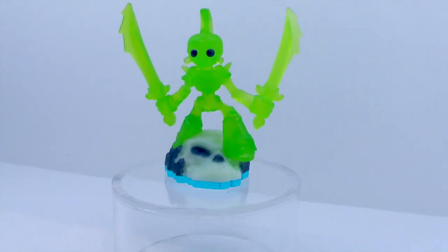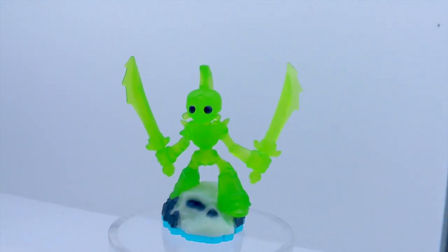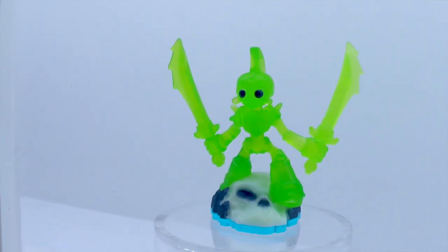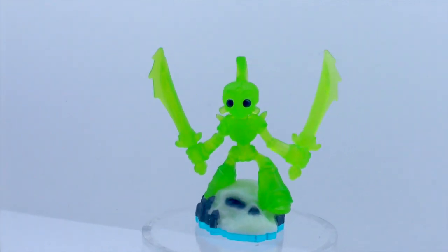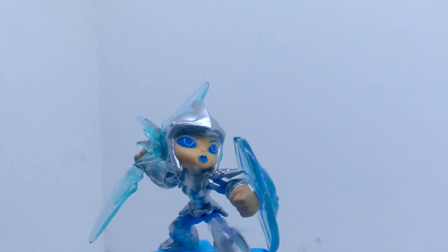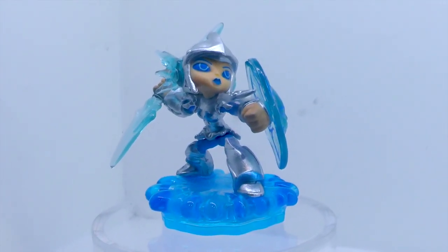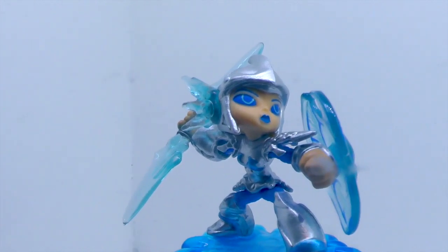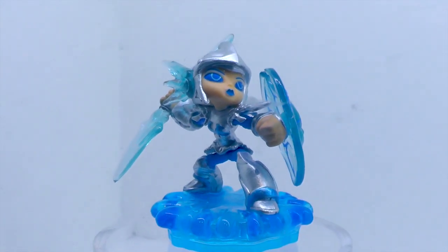This is an exclusive Treasure Hunt green version of Dual Blade Chop Chop, also known as Twin Blade Chop Chop. Using his two blades, the green plastic makes him very unique. And here is the series 2 version of Chill — Blizzard Chill — with an amped-up javelin and shield.